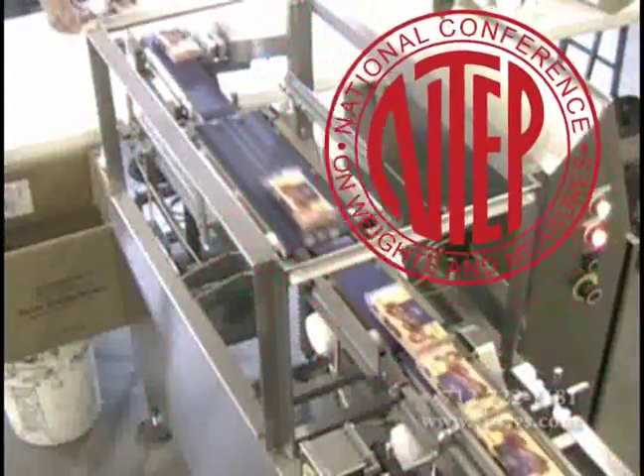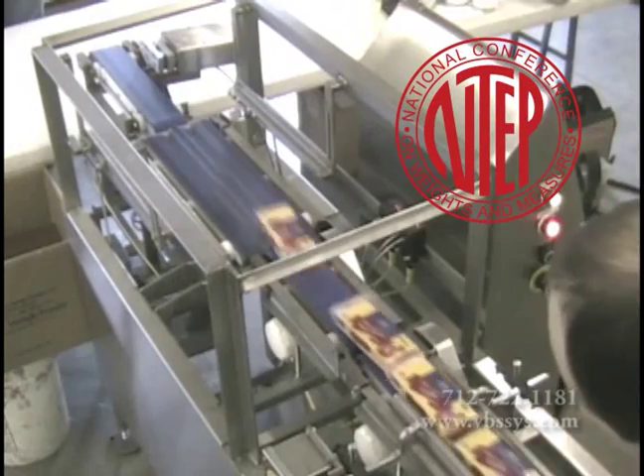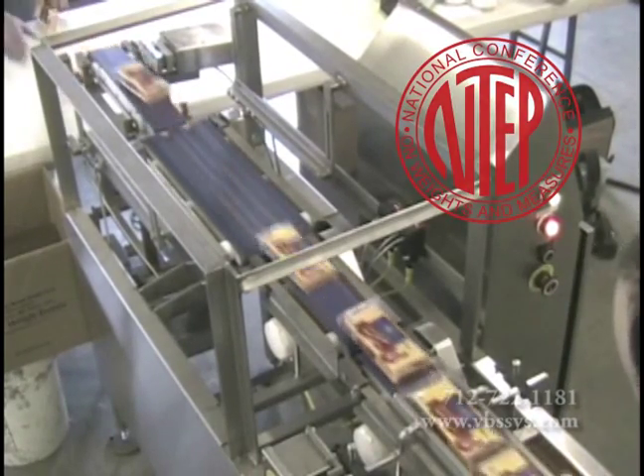NTEP approval gives VBS the bragging right to offer your plant the precision, accuracy, and repeatability you need in an automated check-weigher.